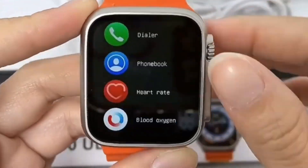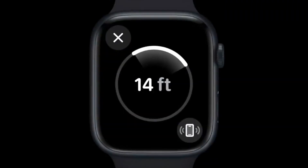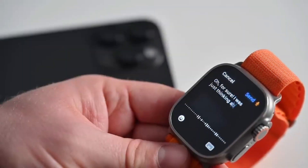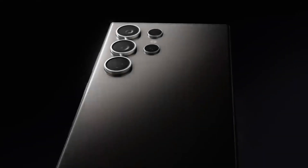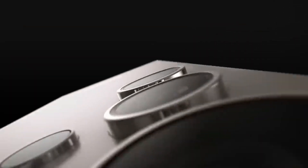Welcome viewers to today's fascinating exploration of the Xciting Machine, an innovation poised to revolutionize the way we perceive technology. From its sleek design to its cutting-edge capabilities, the Xciting Machine represents the pinnacle of human ingenuity and engineering prowess.